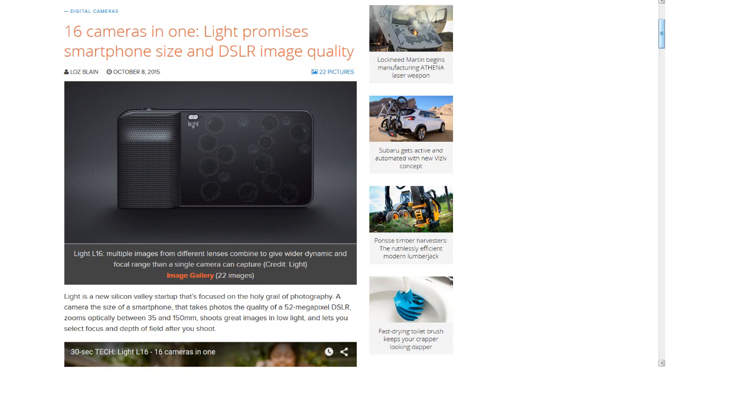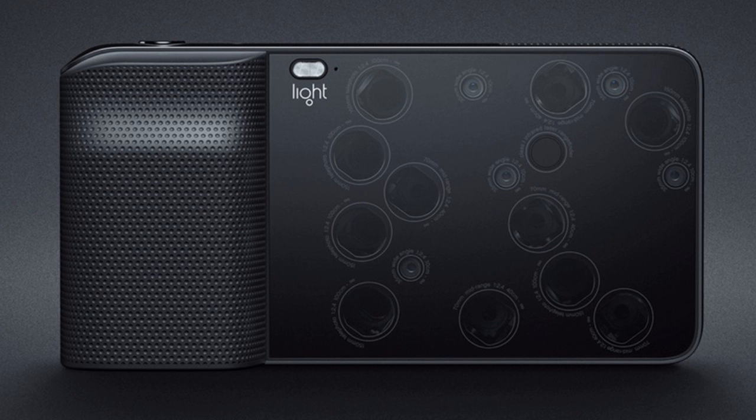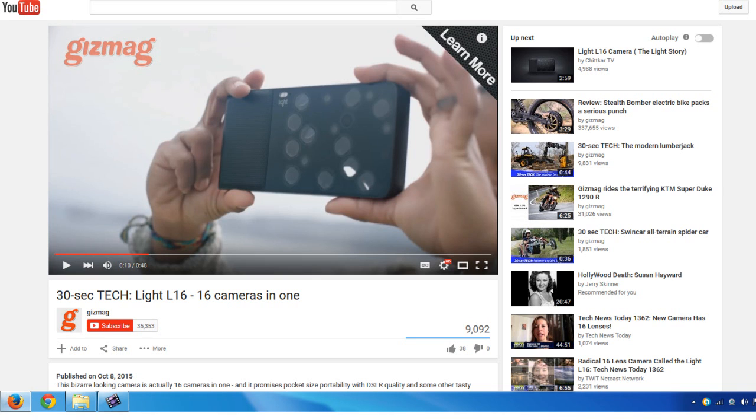This next one is from my friend William H. from Gizmag: '16 cameras in one light promises smartphone size and DSLR image quality.' This is 16 little mini cameras — medium quality, something like you'd have on a smartphone — but 16 of them operating together at various focal lengths. With combinations and some software processing, they claim this thing can match or even outperform a standard DSLR camera, with an optical zoom range between 35 and 150 millimeters, in a package that's just slightly thicker than a smartphone.